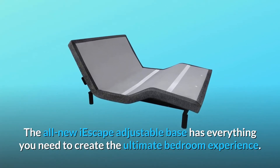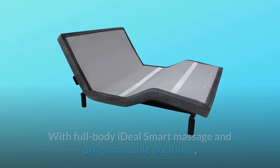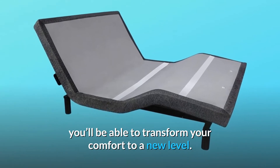The all-new Eye Escape Adjustable Base has everything you need to create the ultimate bedroom experience. With full-body ideal smart massage and programmable positions, you'll be able to transform your comfort to a new level.